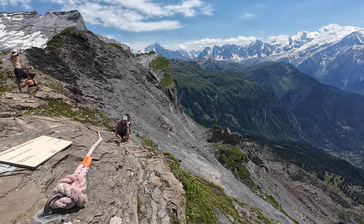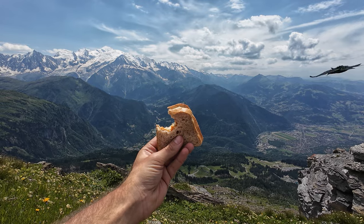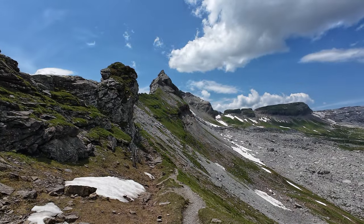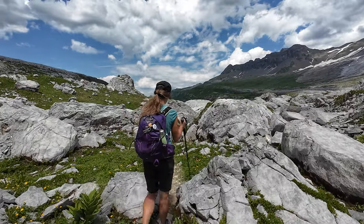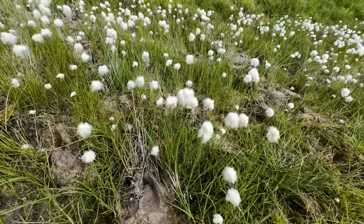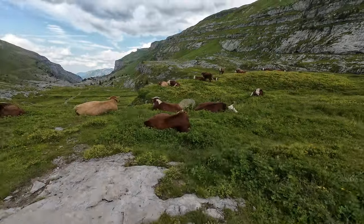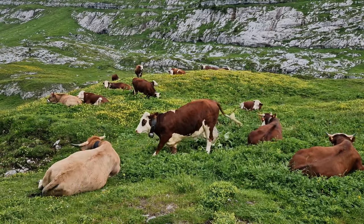Once on top, we rewarded ourselves with lunch and the beautiful views of the Mont Blanc massif. As it was getting hot up there, we decided to start hiking down. In the valley, we finally saw our first cows — we love to hear their bells.